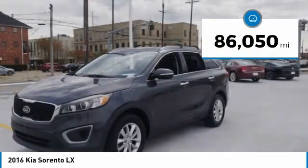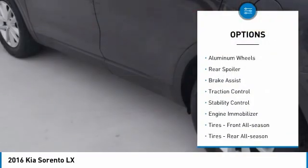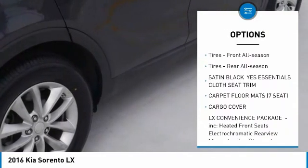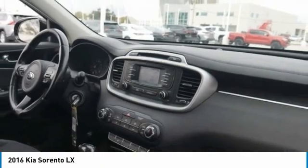This vehicle has less than 90,000 miles. Here are some of this vehicle's great options: tire pressure monitor, heated mirrors, aluminum wheels, rear spoiler, brake assist, traction control, stability control, engine immobilizer, front all-season tires, rear all-season tires.